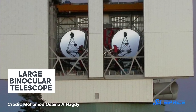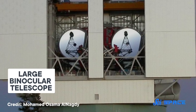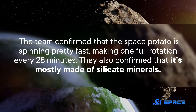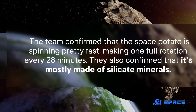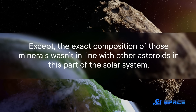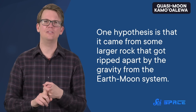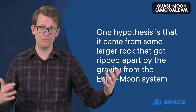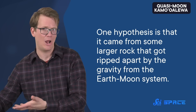In this new study, one team observed the Quasimoon with two ground-based telescopes, looking at different wavelengths of light reflected off its surface. By doing this, they confirmed that the space potato is spinning pretty fast, making one full rotation every 28 minutes. They also confirmed that it's mostly made of silicate minerals. Except the exact composition of those minerals wasn't in line with other asteroids in this part of the solar system. So, where did Kamo'oalewa come from?